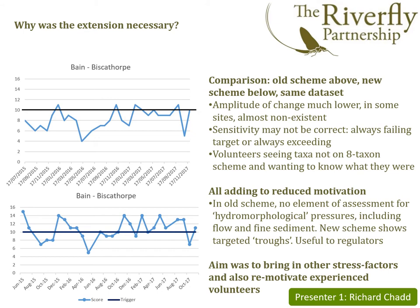So the scheme was brought up in part to give the volunteers more to do and stretch them a little, but also to provide more information for regulatory bodies to actually do something about river quality — bringing in stress factors that the 8-Taxon scheme didn't necessarily capture, such as reducing flows or siltation.